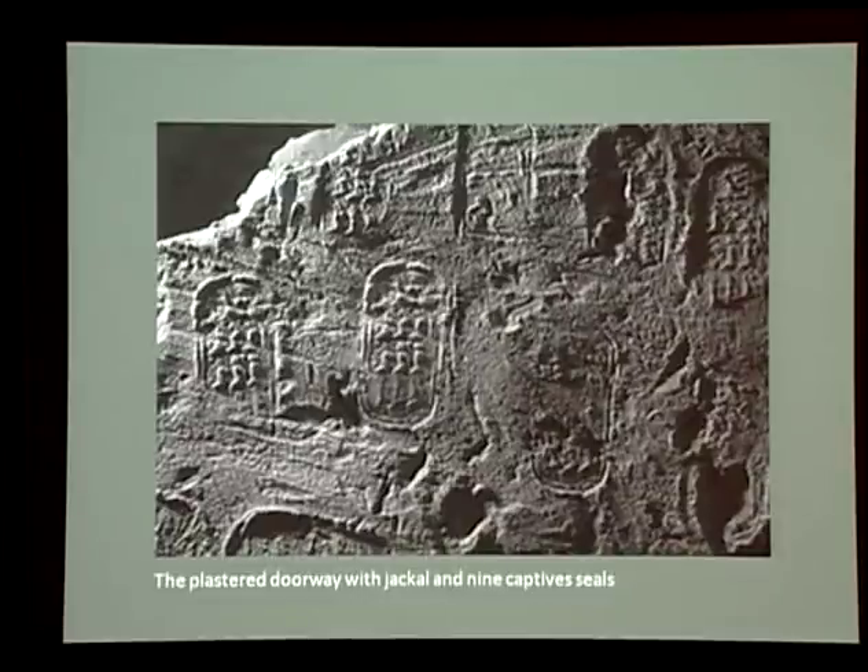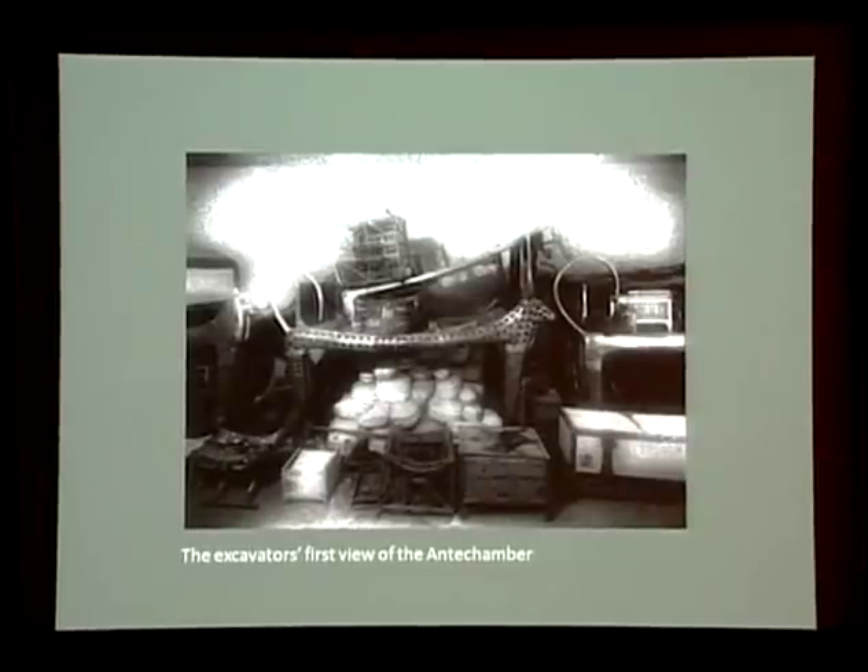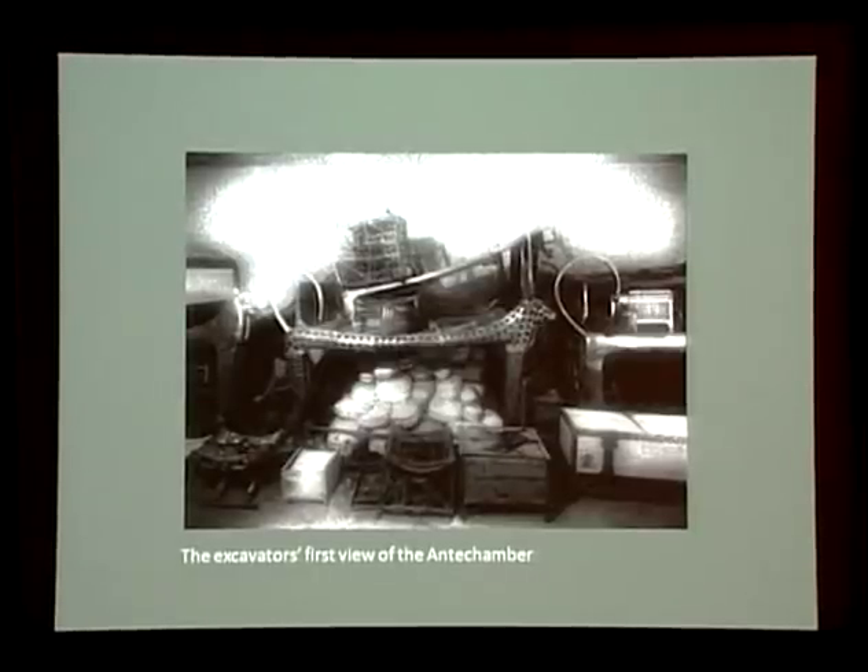Before the two Englishmen lay a walled-up doorway, its plastered surface stamped with large impressions of the oval necropolis seal. Making a small hole, Howard Carter inserted a candle to peer inside. At first I could see nothing, Carter later wrote, the hot air escaping from the chamber causing the candle flame to flicker. But presently, as my eyes grew accustomed to the light, details of the room within emerged slowly from the mist. Strange animals, statues, and gold. Everywhere, the glint of gold.